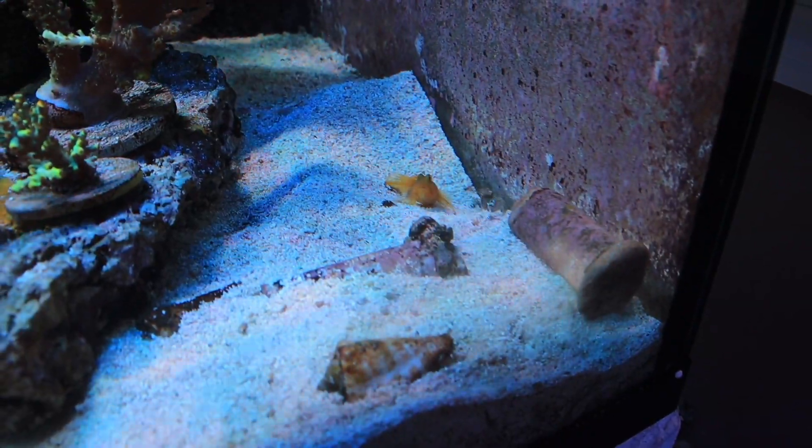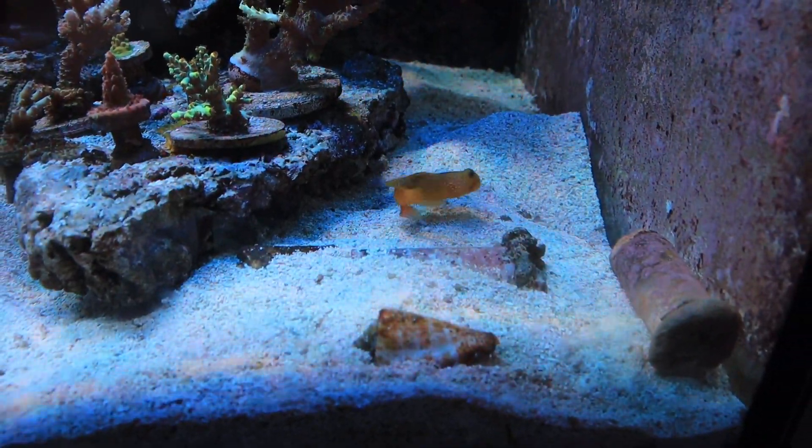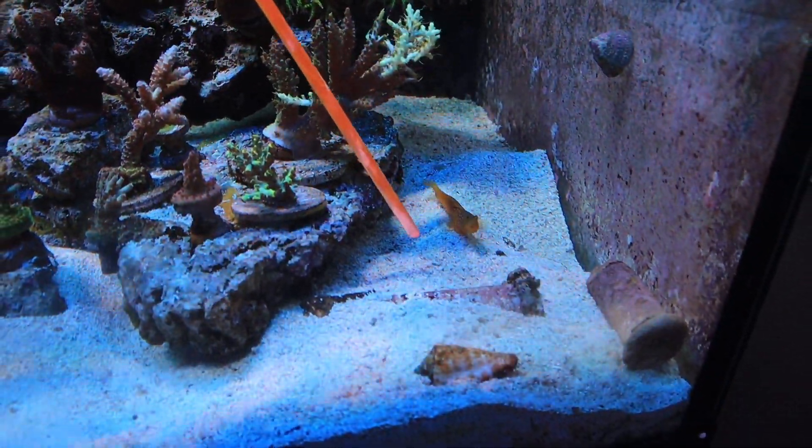The watchman goby is actually pretty cool because it has a distinct personality. It's always mean mugging people and always keeping an eye out for its pistol shrimp counterpart. Right now I'm going to try and come in and see if he stands his ground against me.